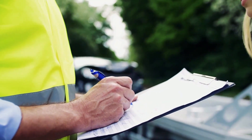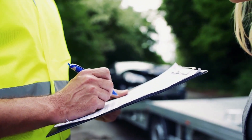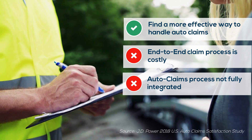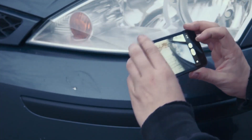It's not just us saying it. Even industry studies suggest that insurers must find a more effective way to handle auto claims, and that the end-to-end claim process is still costly and not as fully integrated as it needs to be. Clearly, there is an opportunity for insurers to up their game.